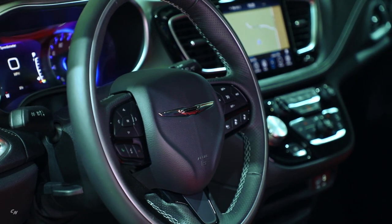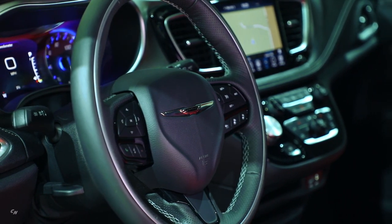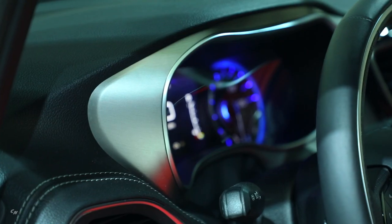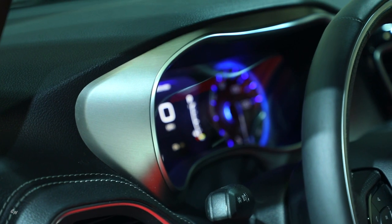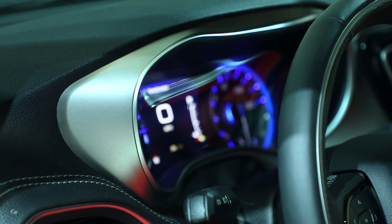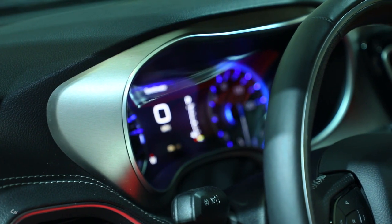The exclusive Red S interior features Rodeo Red Premium NAPL leather two-tone seats, accented by light diesel gray stitching and piping, and an S logo on the seatbacks. Silver metal brush hydro bezels embellish the instrument panel and door trim.